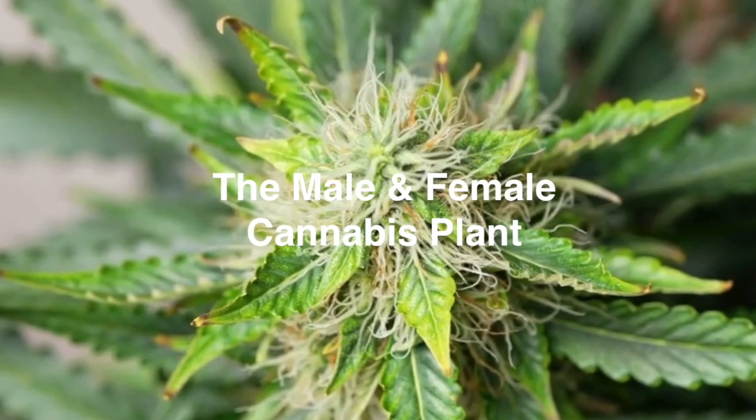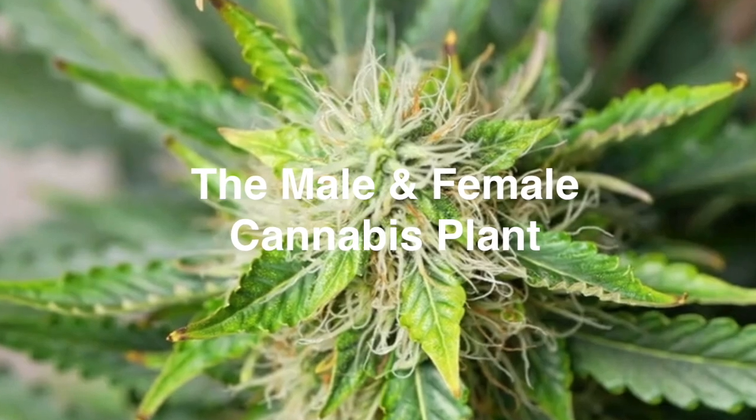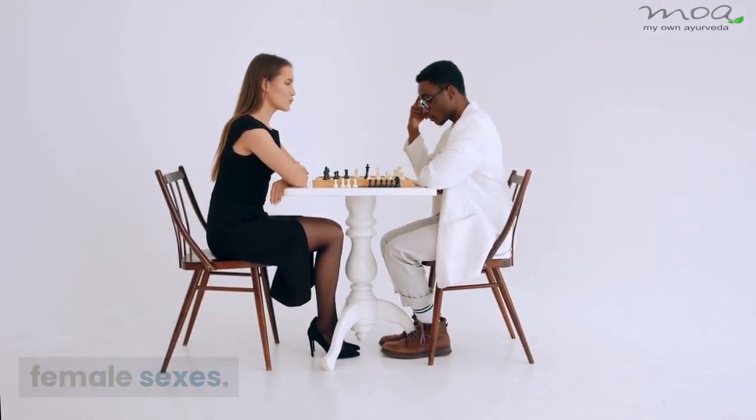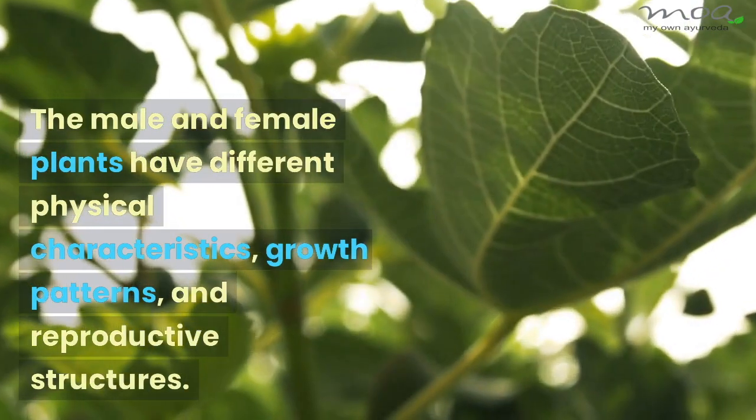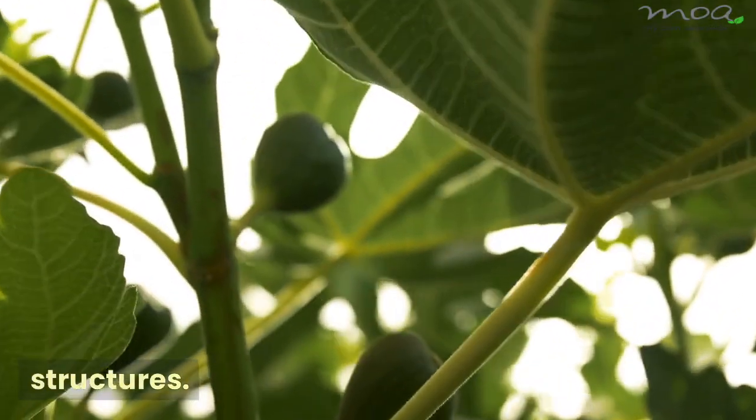Male and female cannabis plants are dioecious, which means they have distinct male and female sexes. The male and female plants have different physical characteristics, growth patterns, and reproductive structures.